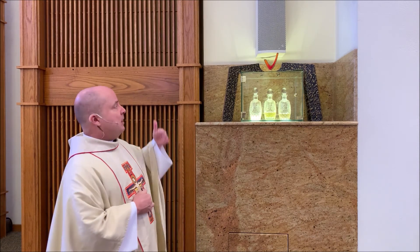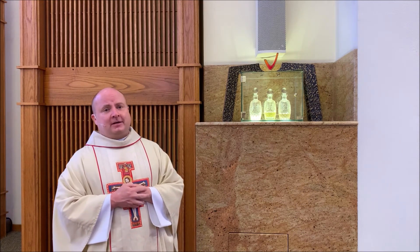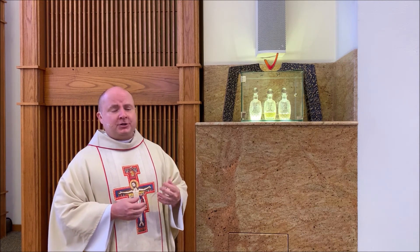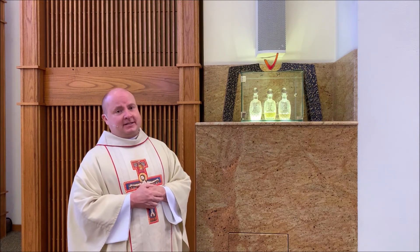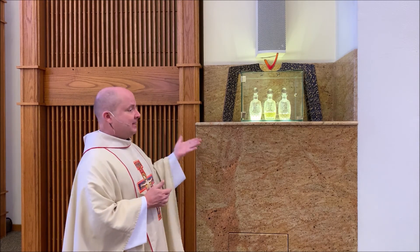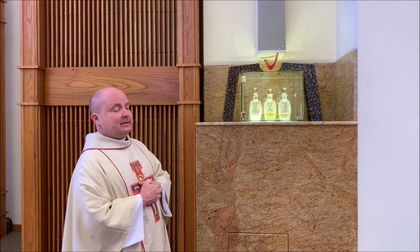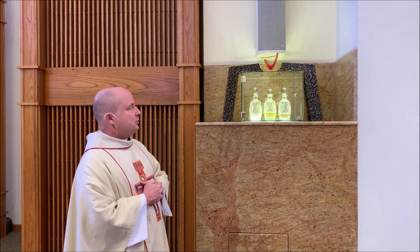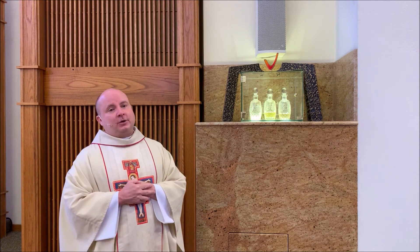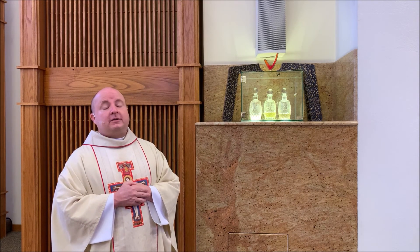So every time we look at the Ambry, we are called to remember the importance of these sacraments of baptism, confirmation, ordination, and the anointing of the sick. It has special pride of place here as the Ambry, proximate to the baptismal font, for the oil of the catechumen and the sacred chrism, and also to remind us of that sacrament of the anointing of the sick for those who, as we hear through the letter of James, are called to follow that order.